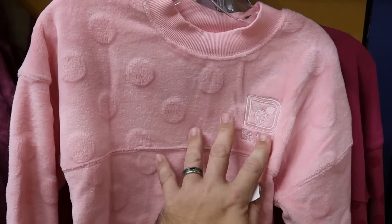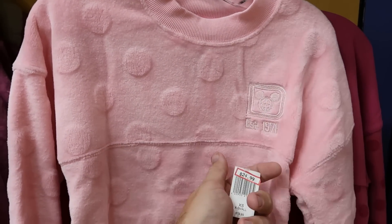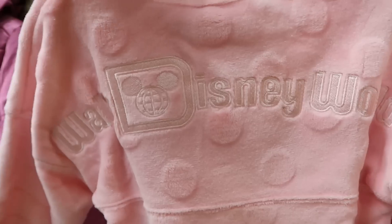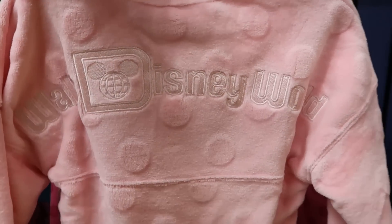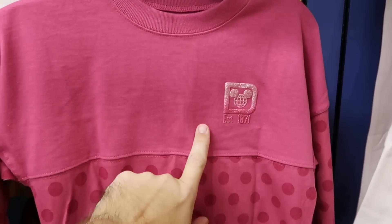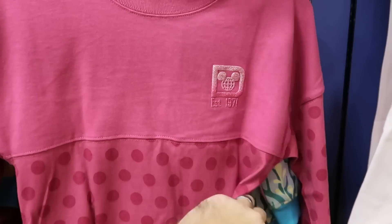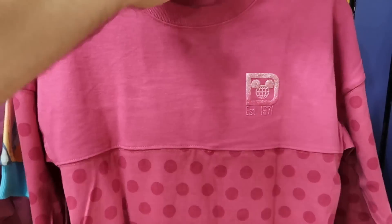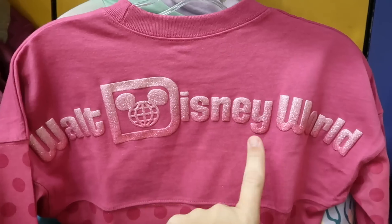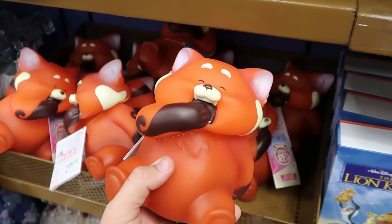Let's check out the spirit jersey offerings — here's a really nice one with polka dots, fuzzy material, 'established 1971' with Mickey embroidered, $25 from $80. The backside is embroidered with Walt Disney World. Another one has sparkly 'established 1971' with lots of polka dots, $25, and the backside has sparkly Walt Disney World writing with even more polka dots.